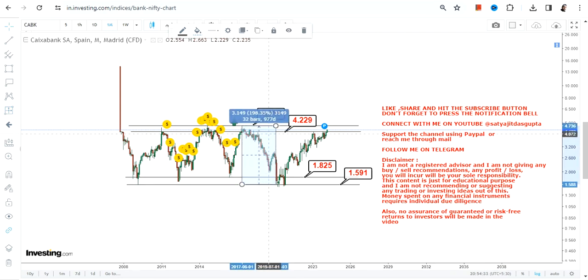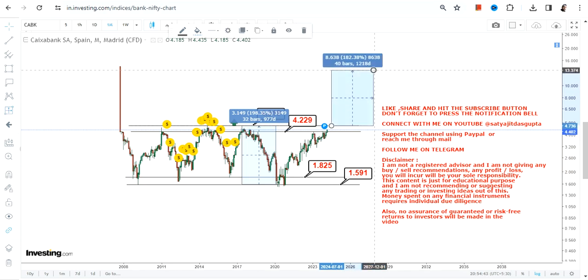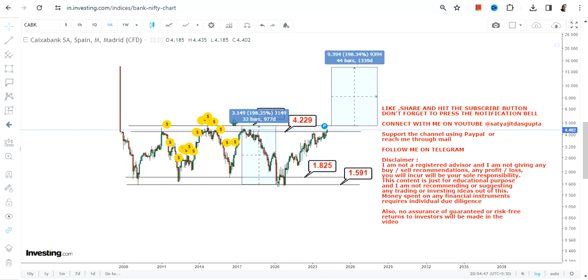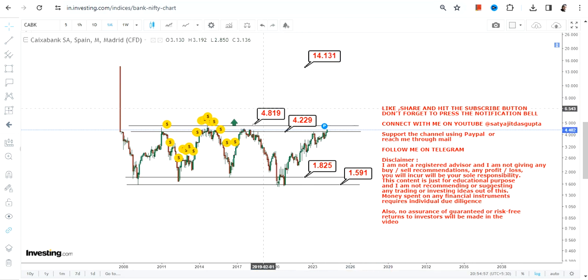If I analyze the range from the lower to the upper end, it measures approximately 198%. We can expect a similar sort of move even after the breakout, over the next couple of years. So applying that 198% move, the next big price target for CaixaBank over the next couple of years would be in the range of 14 to 15 euros.